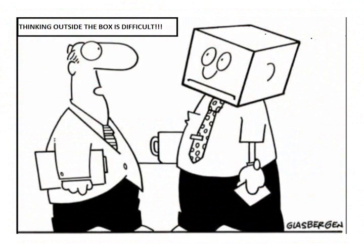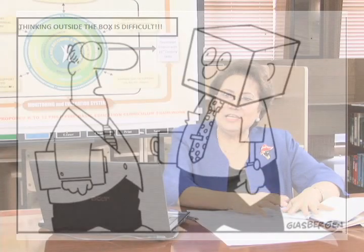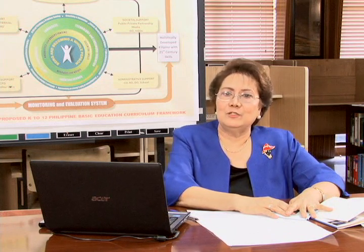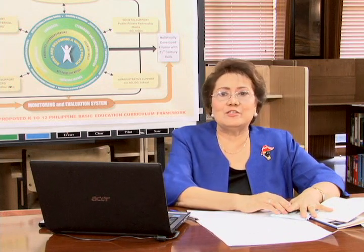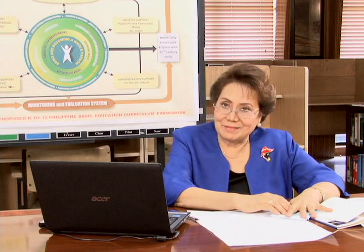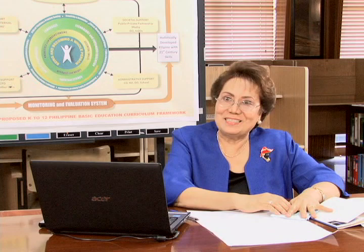To be creative is to think outside the box. How many times have you done this, fellow teachers? Each day you have the opportunity to offer your students the world, to give them life-changing knowledge and experiences. Generate and relish the possibilities.